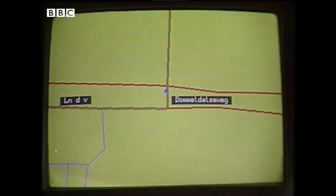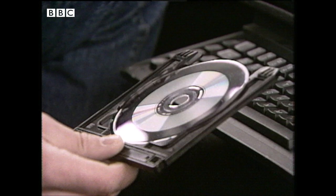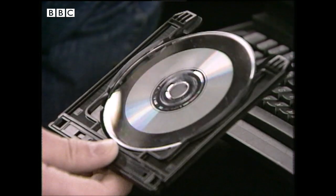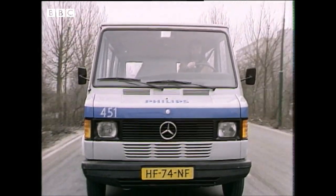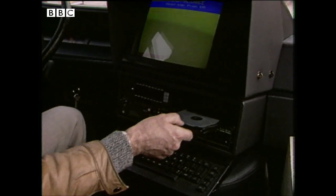At the heart of Carin is the compact disc. Most people would have seen compact discs used to store music, but in this application the disc stores maps. You could put all the motorways, roads, towns and village streets of the whole of Britain on just one of these discs.